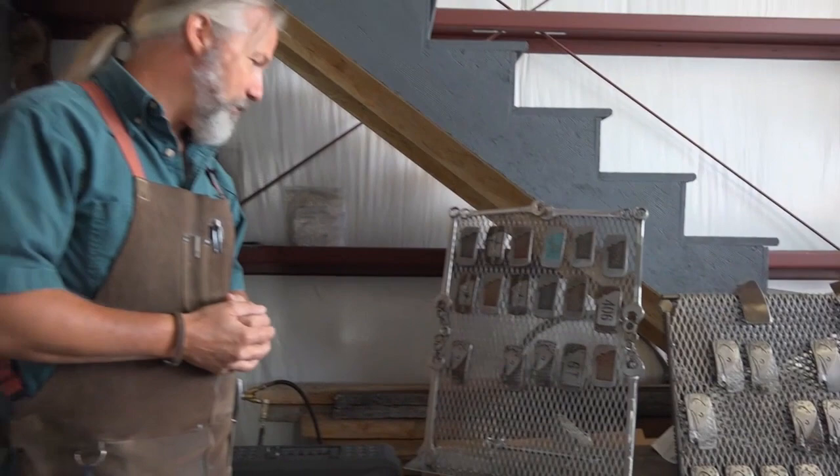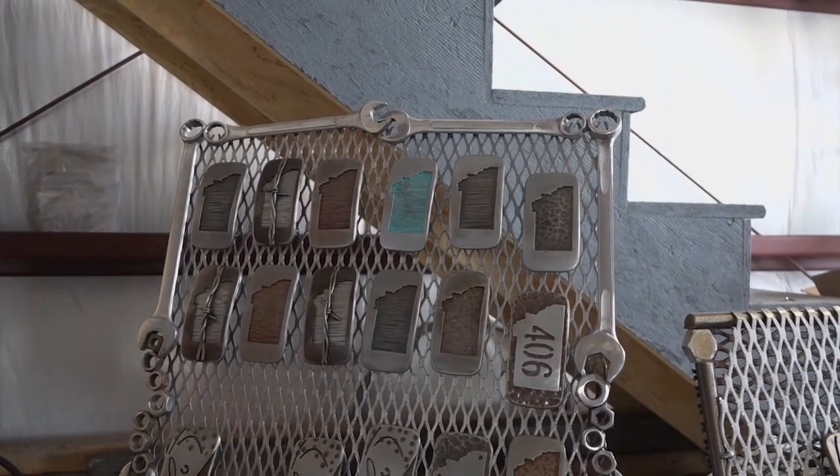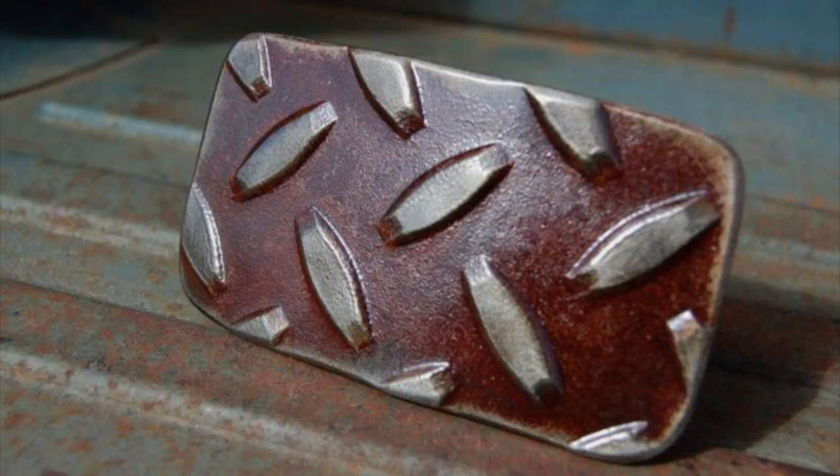Even the display racks are something to see, like this one made from some old tools. My father was a mechanic, so I grew up learning how to turn wrenches. Wrenches to me just have a connection to my past, so I really like the idea of incorporating mechanics into the belt buckles.